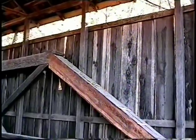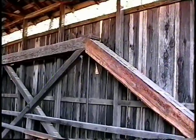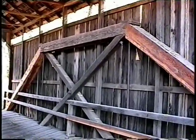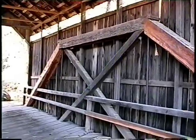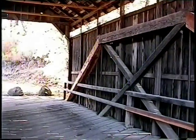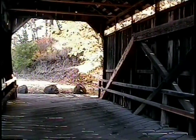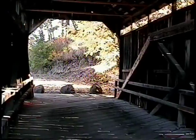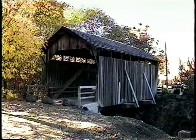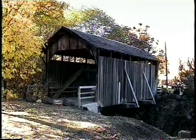The Lost Creek span shows a construction date of 1919. The span may have only been rebuilt either partially or totally at that time. Features of the Lost Creek covered bridge are a shingle roof, flying buttress braces, and a queen post truss.